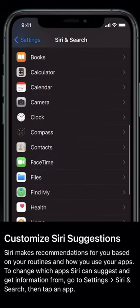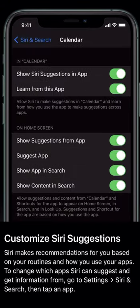Go to Settings, Siri & Search, then tap an app. Pretty cool feature.